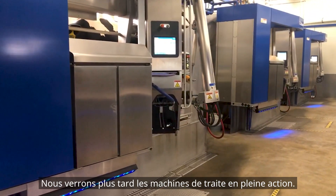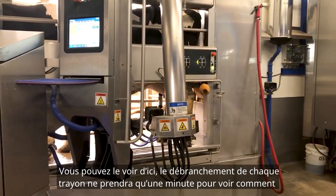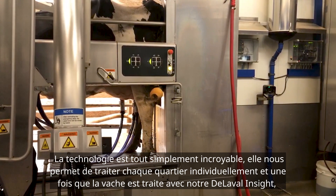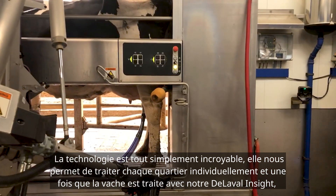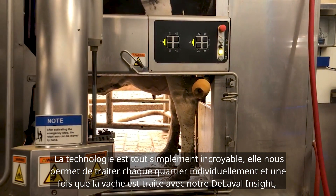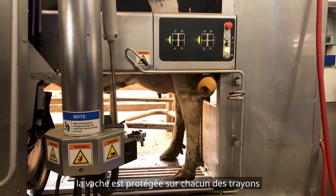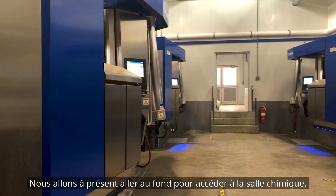The V300s here are doing a fantastic job. We will see stall times and milk production — you can actually see it from here. We're going to take a minute to see how this cow is milking and how the teat dip is applied. The technology is amazing — we can milk each quarter individually. Once the cow is done, teat dip is applied to each one of the teats. The cow is protected and then she is ready to leave.